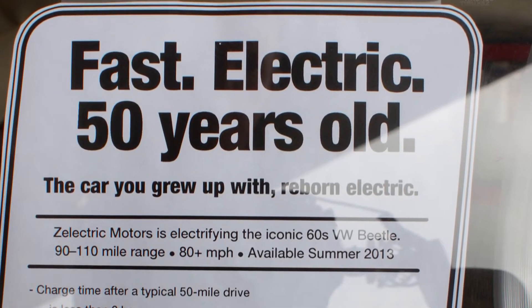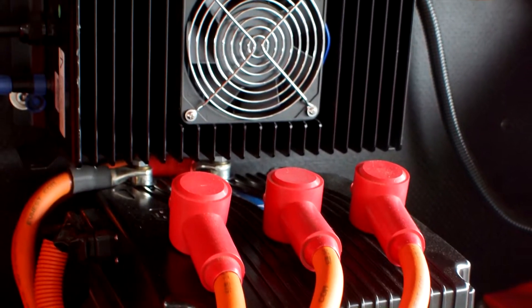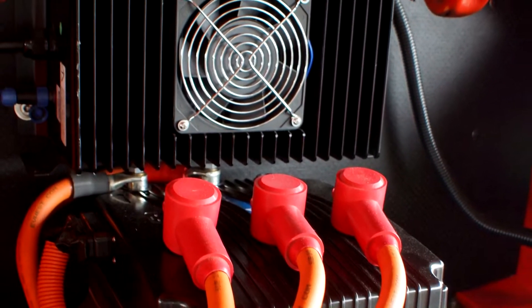We do have a manual transmission, and the reason for that is we wanted to keep the car completely as stock as possible. We didn't cut the body up at all — we wanted to respect the vintage of the car, so having the manual transmission in here just works better. Plus it works really well with the AC motor that we're using in the car.